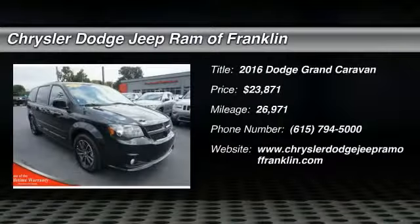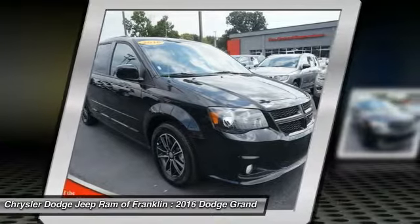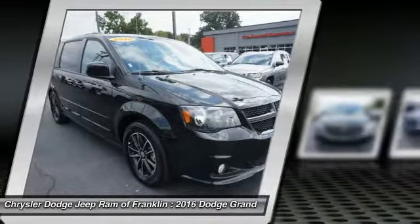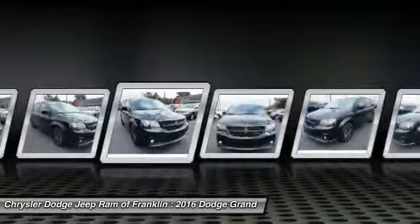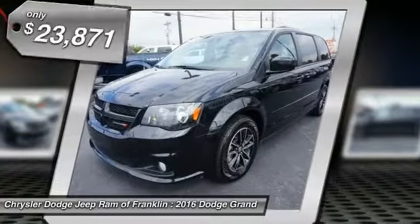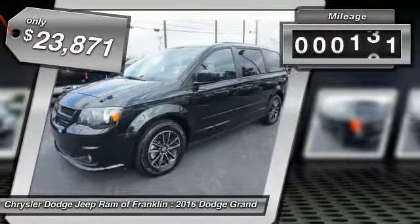The 2016 Dodge Grand Caravan received the government's highest front and side crash rating of five stars. Its vast interior is widely praised with an innovative seating arrangement, versatile cargo storage, and enough entertainment features to keep the kids entertained on road trips. It is priced below twenty-five thousand dollars, and this vehicle has less than thirty thousand miles.